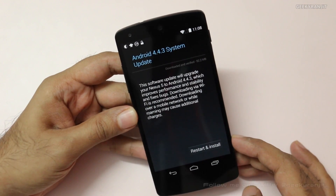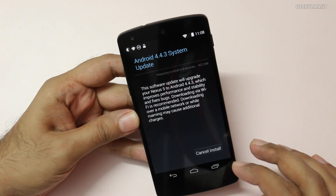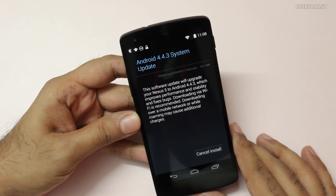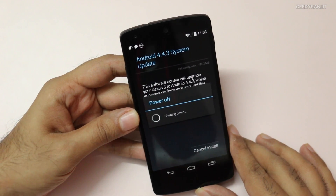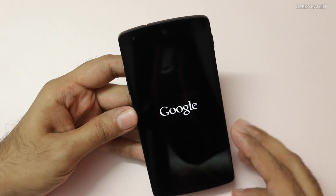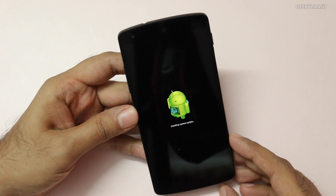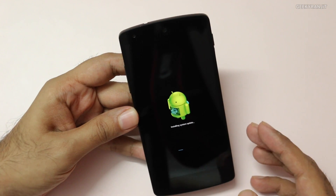It has downloaded. Let's restart and install. It is saying it's going to reboot our device in about 5 seconds now. You don't have to worry about your existing apps — those should stay intact if you're doing this OTA update.